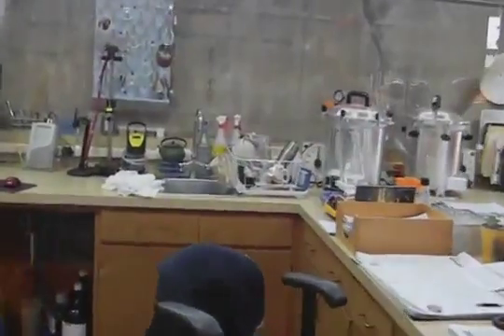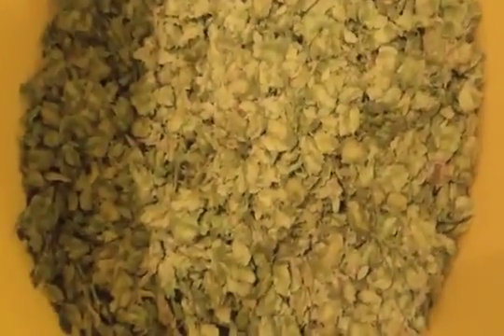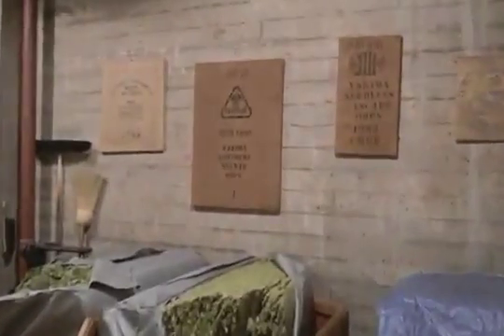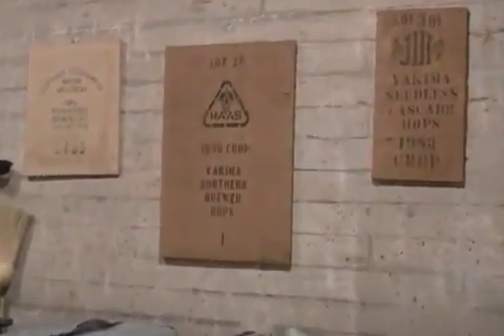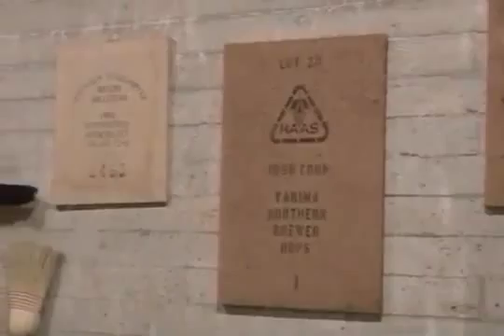There is the lab which holds the future of Anchorstein beer and the hops which make it such an amazing tasting beverage. Anchorstein orders their hops from as far away as New Zealand and locally in the Pacific Northwest.